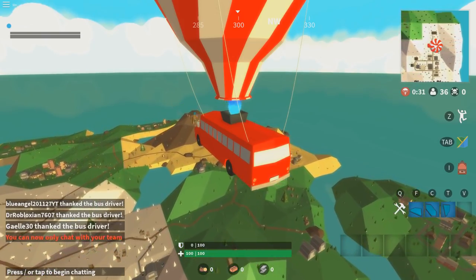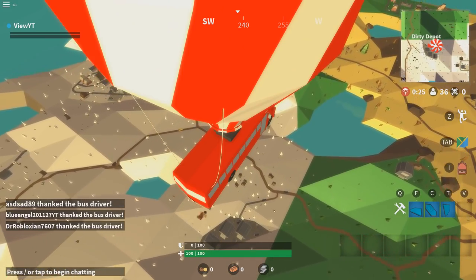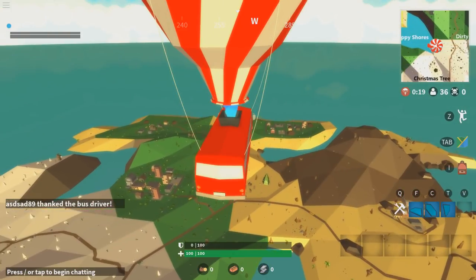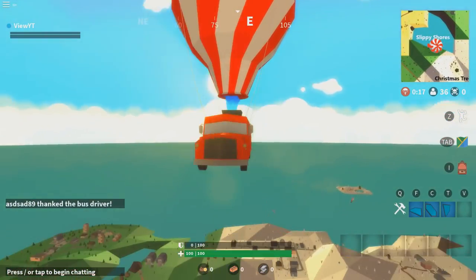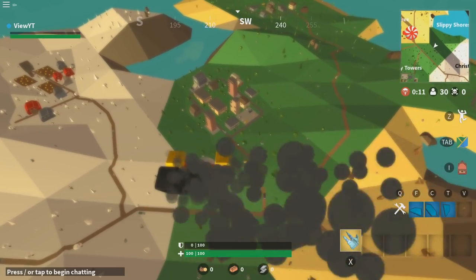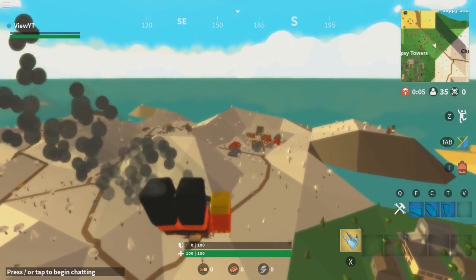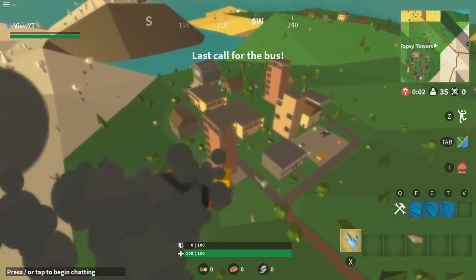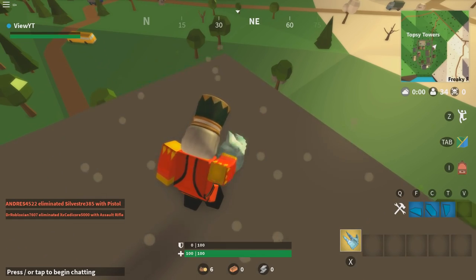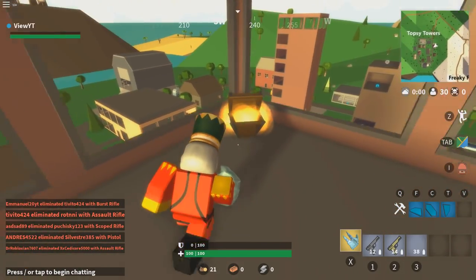We're on the bus. It just hit me — all the Christmas stuff in Island Royale is going to be removed soon, which is actually really sad. I kind of like the snow, I kind of like the Christmas bus. The music isn't very Christmassy — it's more hip-hop type beat stuff — but I will miss the Christmas content. It is the first of January when I'm recording this.